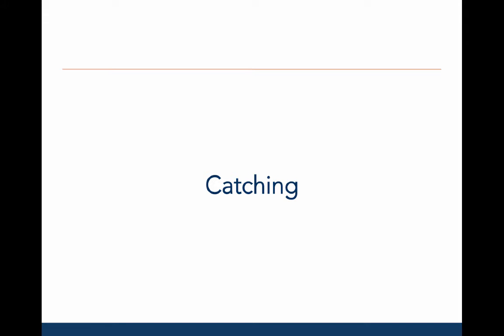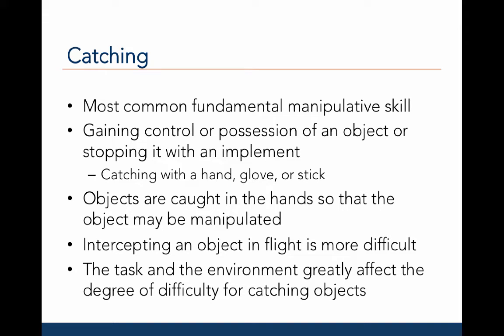Now let's take a closer look at catching and the developmental sequence for this type of manipulative skill. Catching is the most common fundamental manipulative skill and is used commonly in activities of daily living and in sport and recreation. Catching involves gaining control or possession of an object or stopping it with an implement.